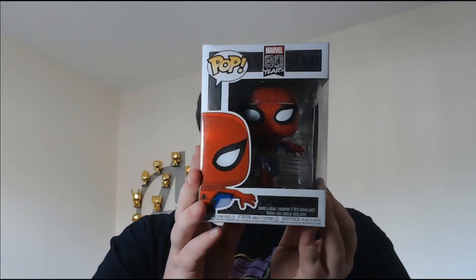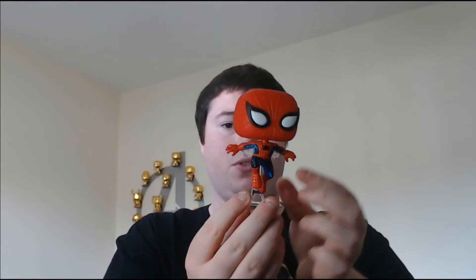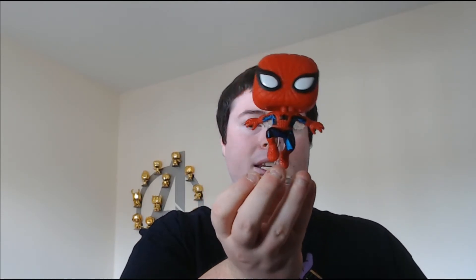Next up we have the Marvel 80 Years Spider-Man — the first appearance Spider-Man. You can see the first appearance magazine or comic on the back. It looks like a Spider-Man. Not a whole lot to say too much about this one. I like the kind of wings — that's not something that's made it into the movies.